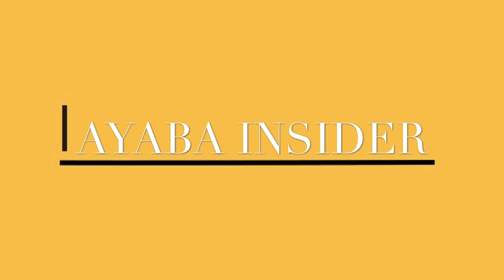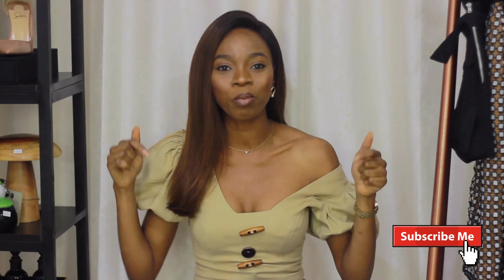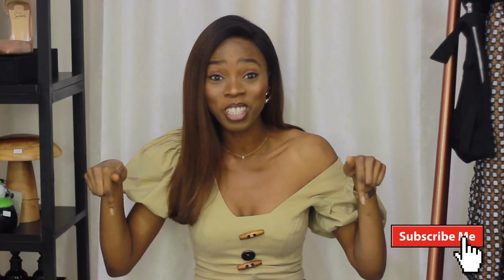Showing you five different ways you can rock this top, so don't go anywhere — enjoy! Hi guys, welcome to yet another edition of Ayaba Insider. If you're just joining us, don't forget to subscribe by clicking the subscribe link down below — yes, that red button — and click the bell button as well so you turn on your notifications. Ayaba Insider is a segment where we give you tips, tricks, fashion gist, behind-the-scenes tutorials, hacks, styling videos, and all that good fashion stuff.